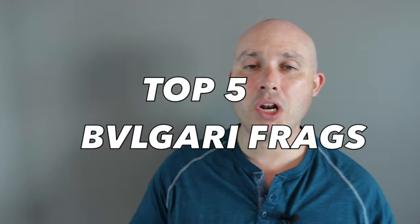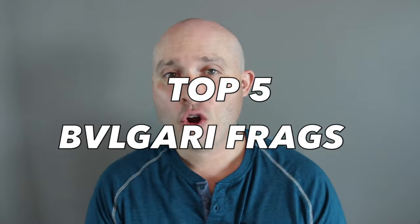What's going on YouTube? With today's video I'm going to give you my top 5 Bulgari fragrances. I have not done a top 5 of this brand at all, so there's going to be a little bit new. Fragrance number one is going to be Bulgari Man in Black.